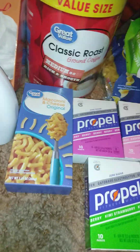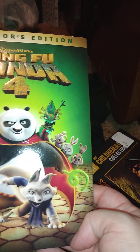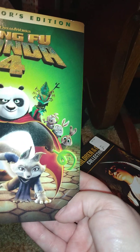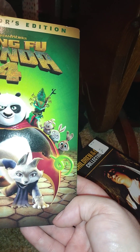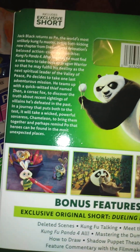Then I got some movies. I got the brand new DreamWorks Kung Fu Panda 4 — this includes some bonus shorts. I don't even know if I have the third one. I know I have the first one, so I'll have to go look and see how many of them I have — I'm missing some and I'll have to go back and get them.